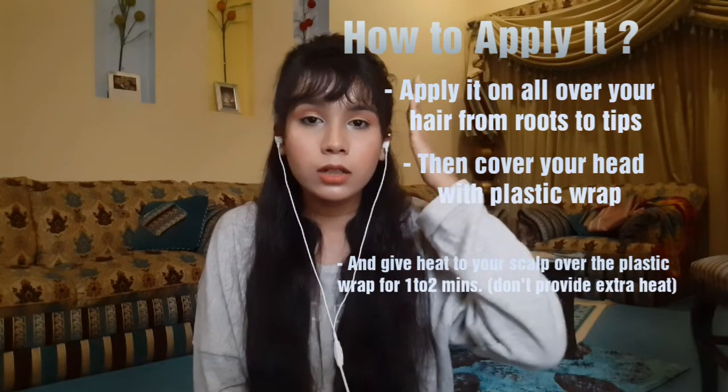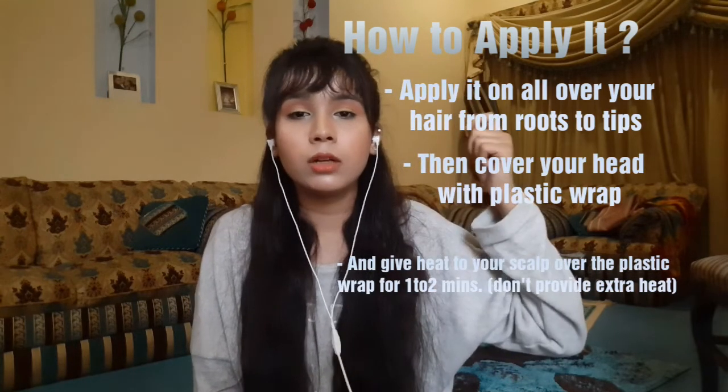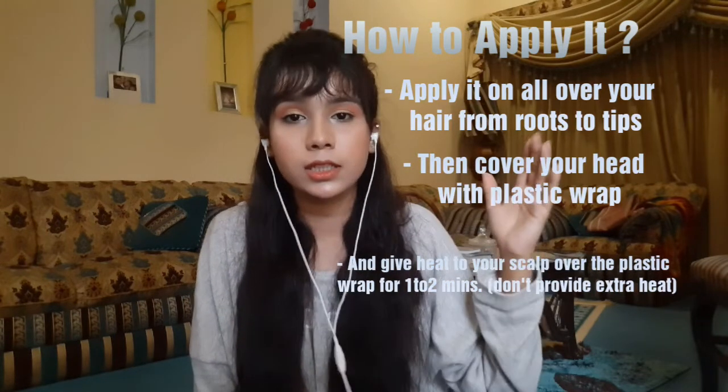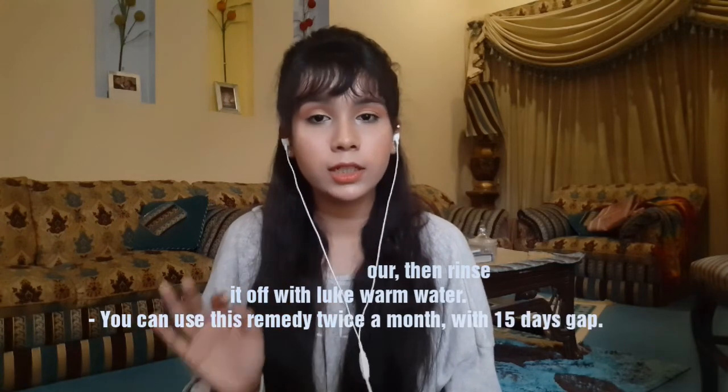Use the hair dryer so it becomes warm, but do not spray it. Just warm it for 1-2 minutes, then leave it for 3-4 hours. Then wash your hair with a good shampoo, use cold water, and don't forget to use conditioner. Thank you for watching, keep supporting me. Allah peace.